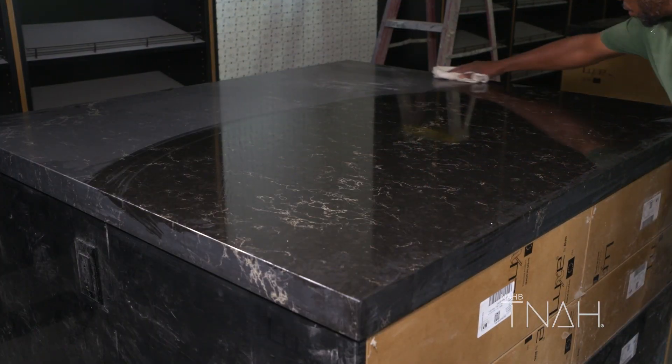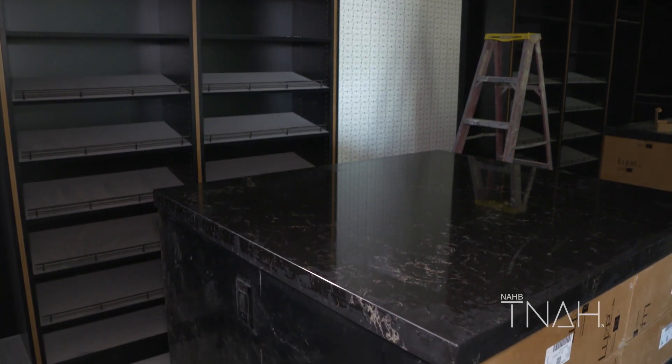We have a lot of really interesting slabs that went on the main countertops in the kitchen and also in the master bath — they're actually everywhere. They're provided from Caesar Stone.